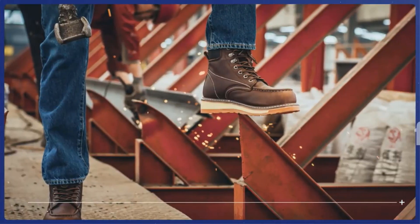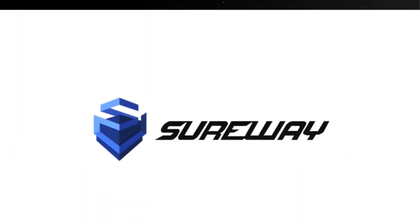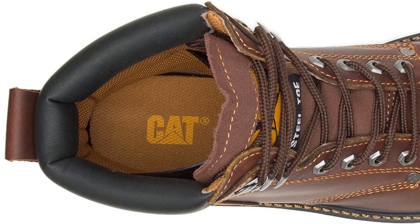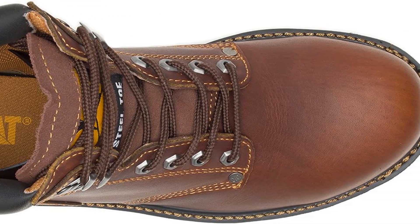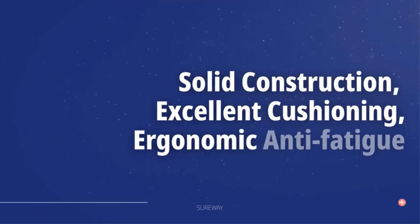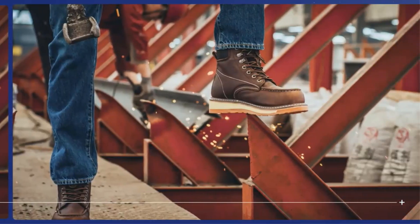Imported to ensure quality and authenticity, these work boots come with a synthetic sole that offers both traction and resistance to wear. The sole is engineered to provide stability on different surfaces, enhancing safety and preventing slips or accidents. With a shaft height of approximately 6 inches from the arch, these boots offer ankle support without restricting movement, which is particularly beneficial in work scenarios involving constant motion and potentially hazardous conditions.